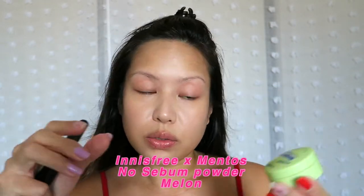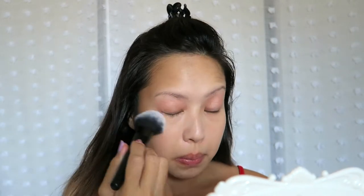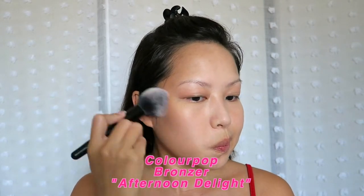Now we're gonna set everything with the Innisfree No Sebum Powder. This is a super fine powder, so it will definitely keep you very matte all day. I have been getting a little bit of sun — a little bit more than a little bit — so my body is more tan than my face. I'm gonna use a little bit of bronzer to kind of even out the perimeter so it blends better. You don't see a lot of heavy contouring in K-pop makeup, but it's just for me to seamlessly match my neck to my face.